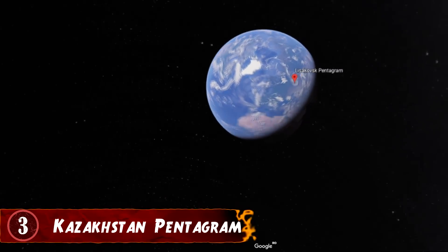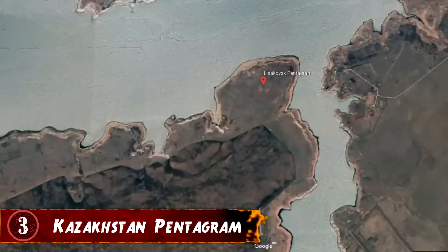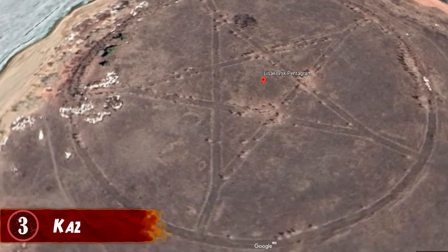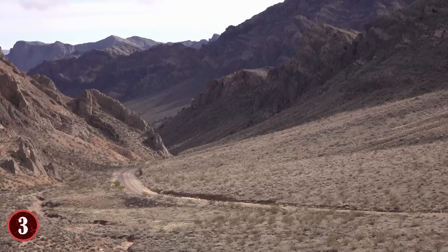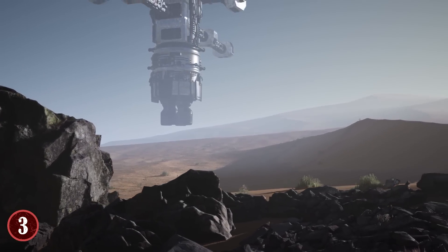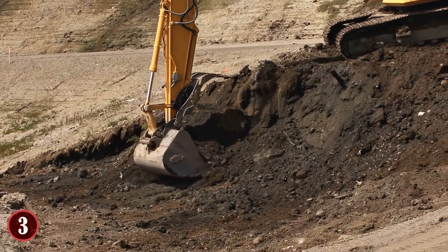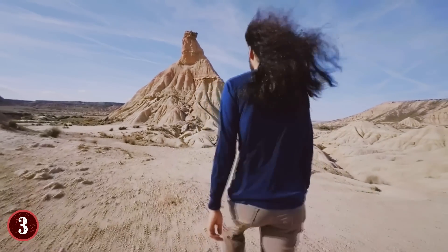Number 3: Kazakhstan Pentagram. In an isolated corner of Kazakhstan, eagle-eyed Google Earth researchers found something completely unexpected: a perfectly formed pentagram. Located on the southern shore of the upper Tobol Reservoir, the structure is a long way from the nearest settlement of Lisakovsk, which is 12 miles to the east. The discovery sparked the imaginations of conspiracy theorists who wanted to believe it was the work of the devil, but also of archaeologists who knew the region is covered in the remains of Bronze Age settlements and that this could be a new discovery.